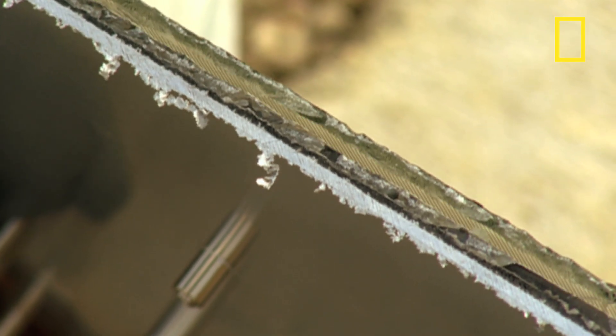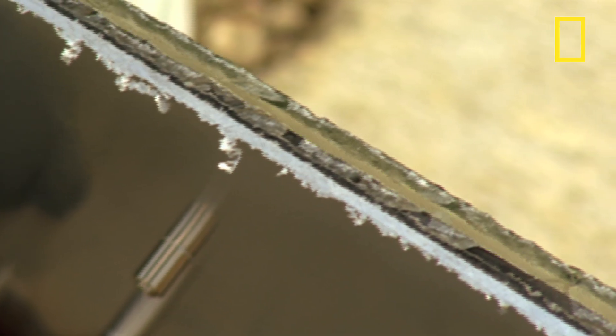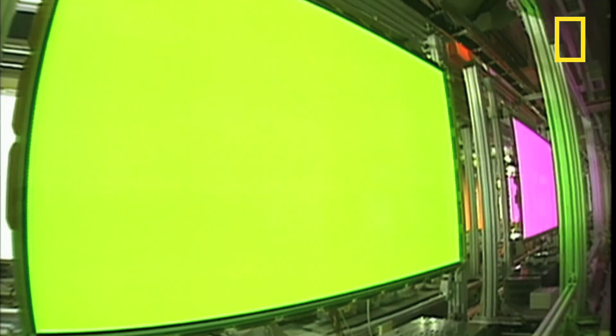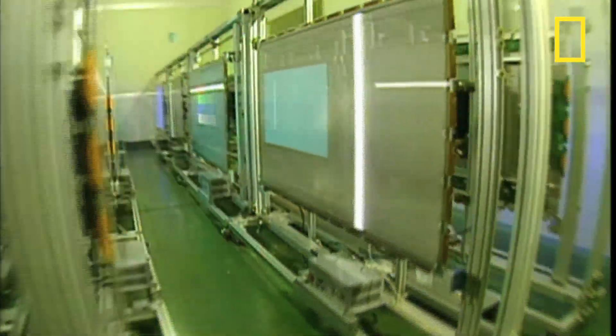So what's inside? Well, this is the Plasma layer. It's made up of over a million cells containing neon and xenon gases sandwiched between two layers of glass. When electricity excites the gases in the Plasma layer, atoms release energy, creating coloured light which forms the TV picture.